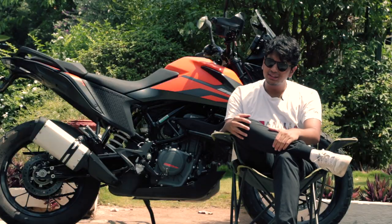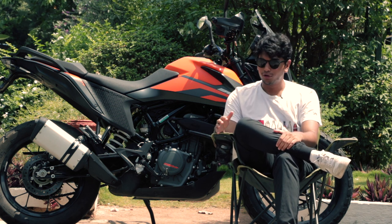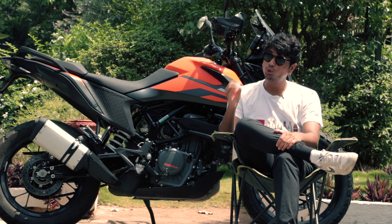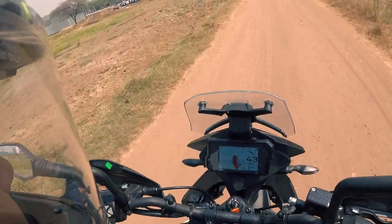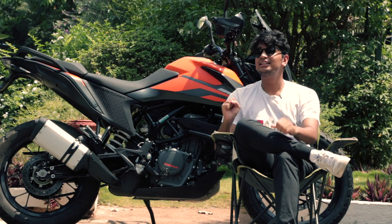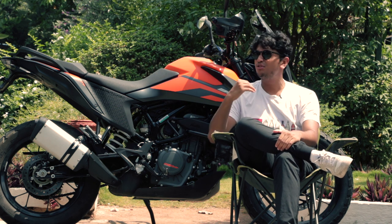For someone new to this segment or the concept of riding in general, this bike is a little bit too powerful for them. Throttle control is a very crucial thing while riding this thing off-road or on some loose sort of terrain, because this bike can easily spin up its rear wheels, which can make you high-side or lose control of the bike very easily.